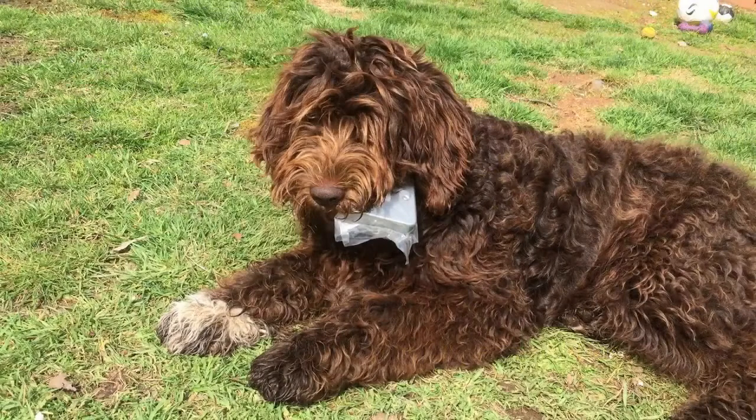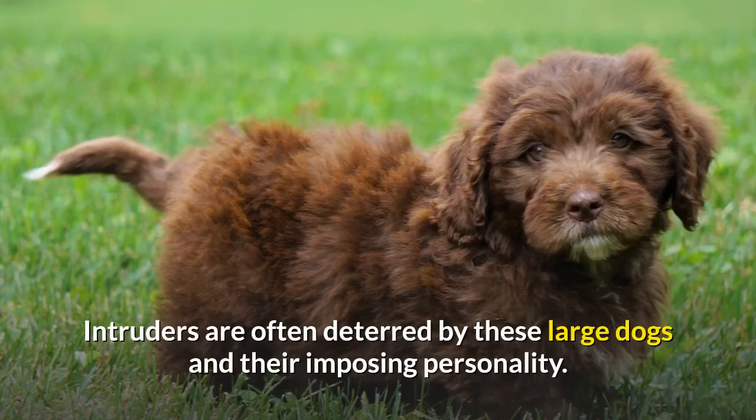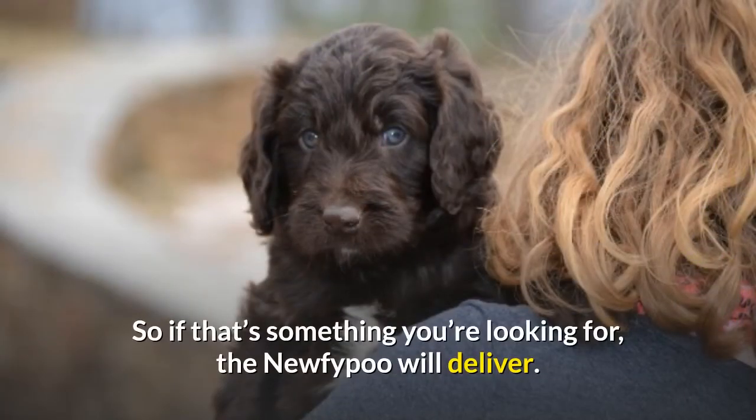Despite their cute and soft appearance, these brave dogs are protective of the family they love, and they even make good watchdogs. Intruders are often deterred by these large dogs and their imposing personality, so if that's something you're looking for, the Nufipu will deliver.